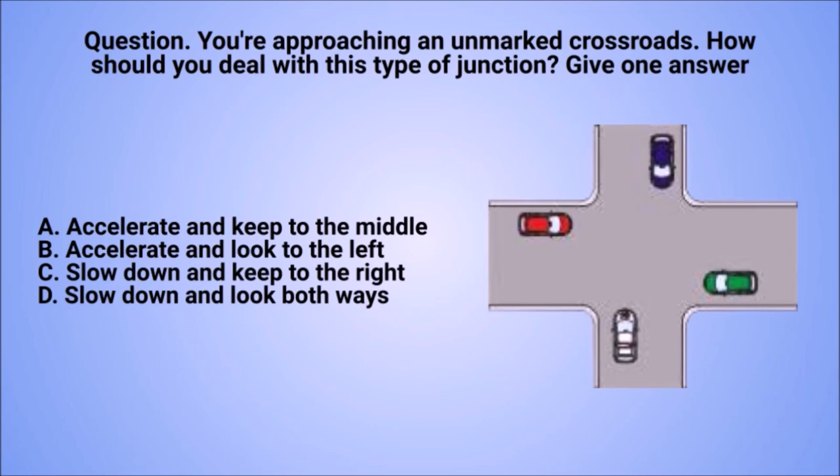Question: you're approaching an unmarked crossroads. How should you deal with this type of junction? Give one answer. A. Accelerate and keep to the middle. B. Accelerate and look to the left. C. Slow down and keep to the right. D. Slow down and look both ways.